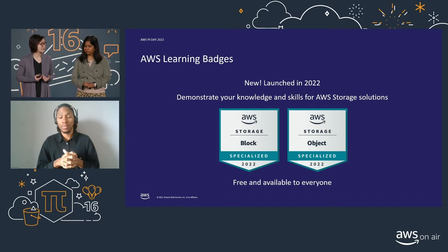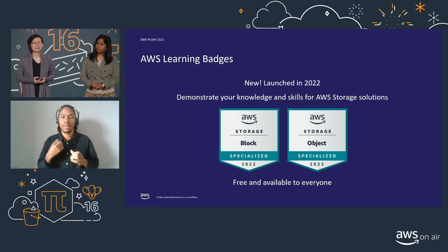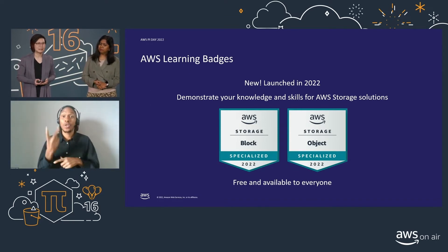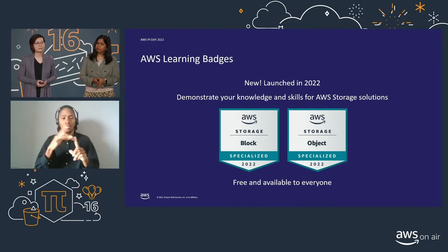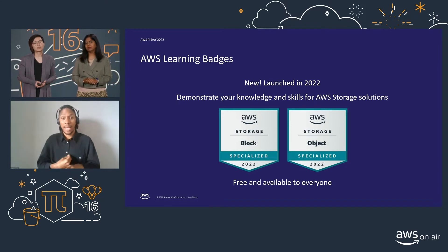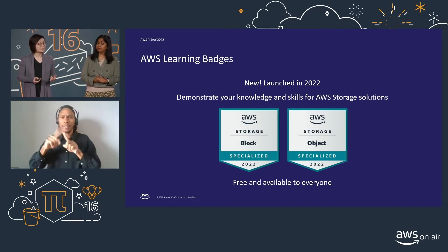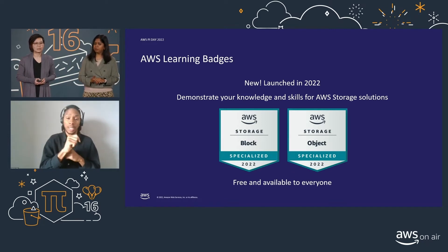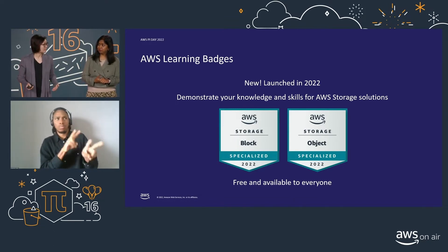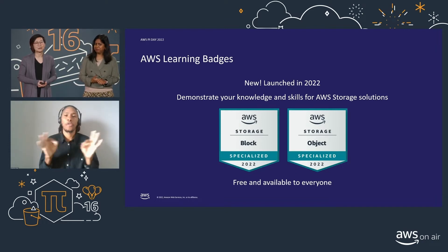Our customers have asked us for Learning Badges for years now. We listened, and we are very excited to present that as of this year, we've launched two new badge offerings. These badges complement our industry-recognized AWS certification program to highlight your AWS skills and proficiency. Block storage and object storage badges are the first storage specialty focus areas we have launched, and earning a badge is a worthy achievement to recognize and verify your skills. Best of all, it's free and available to everyone.